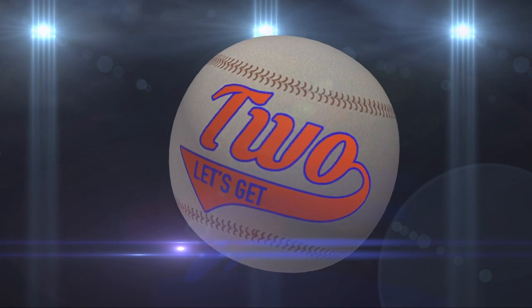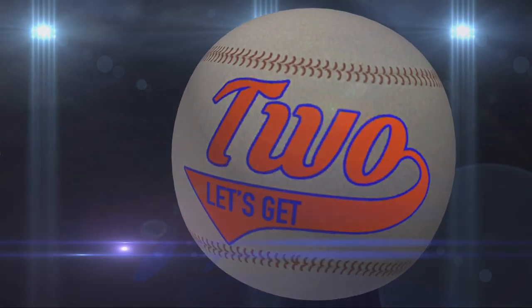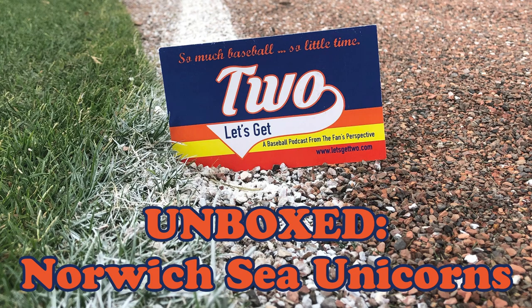Welcome to Let's Get 2 Unboxed. Now your host, James Christopher. And welcome back to Let's Get 2. I am your host, James Christopher, wishing everyone a happy New Year.